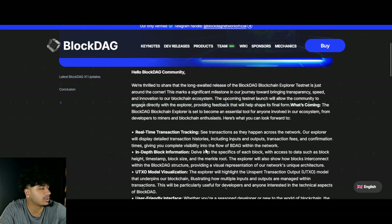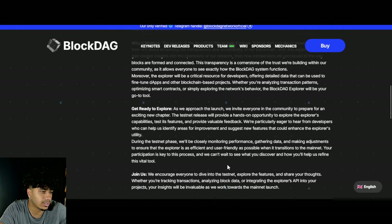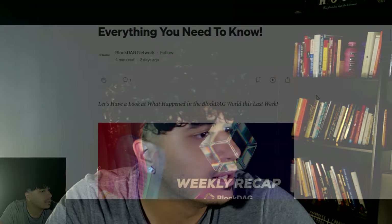There's also a new dev release — if you want to know what's been going on, check it out, it has a lot with integrations which is super cool. Also, you can get 10% extra BlockDAG tokens when you invest $10,000 or more — so if you want to get 10% extra for free, that's exactly how you can do it.